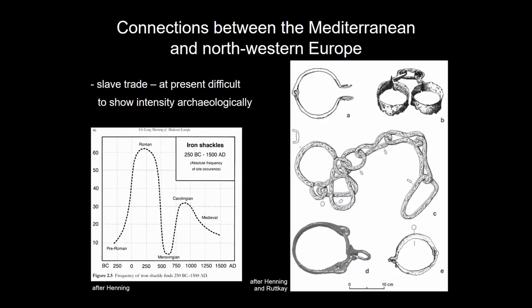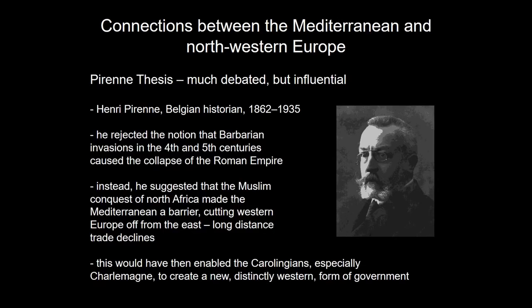A very popular topic of recent years is slave trade, which does provide a connection between the Mediterranean and Northwestern Europe. Björk and Henning did a graph showing many Roman iron shackles, very little in the Merovingian period, and a bit more in the Carolingian world — but the scale on the left-hand side shows only about 30 pieces, which is not very much. It is extremely difficult to show slave trade archaeologically. And here we get to Pirenne — I don't really want to repeat his thesis, as we have had this earlier today.